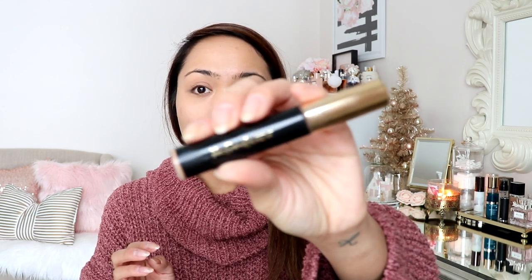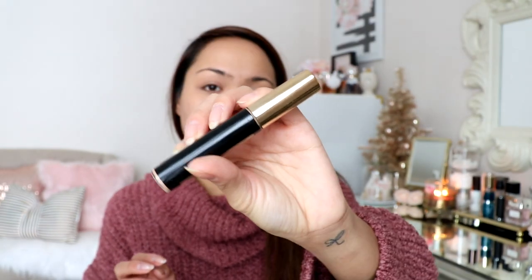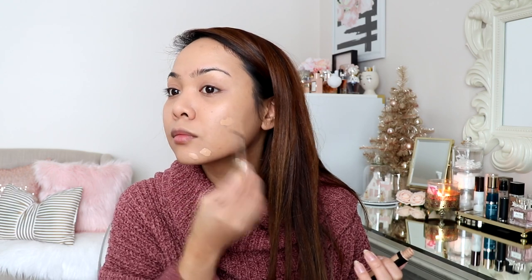Next is concealer. I really do like the Wet n Wild Photo Focus Concealer but the color I have is a little too dark for me, so today I'm going to be using my YSL All Hours Concealer. It has a very natural finish and great coverage — it covers everything on your skin without looking cakey. You can really layer it on and it still looks natural.